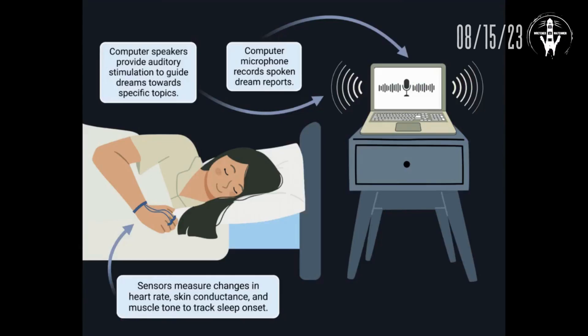This is about hacking into someone's mind when they're sleeping and guiding what they think and dream about. How it works: you set up a computer with a sensor on your hand. The sensors measure changes in your heart rate, skin conductance, and muscle tone — tracking how you're sleeping. Computer speakers provide auditory stimulation to guide dreams toward specific topics, and a computer microphone records spoken dream reports.